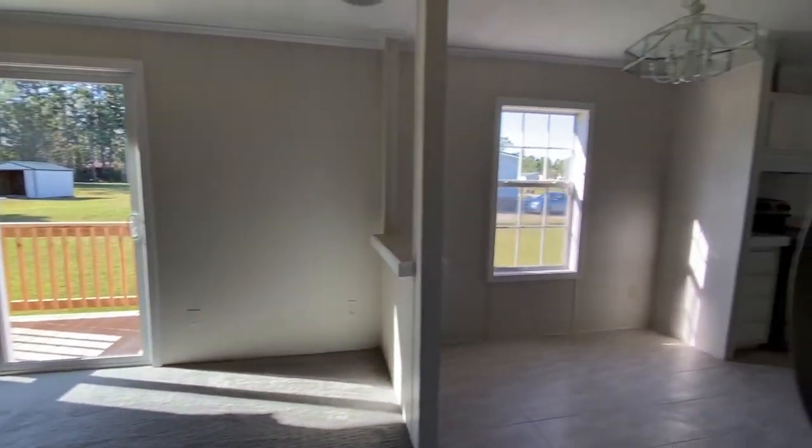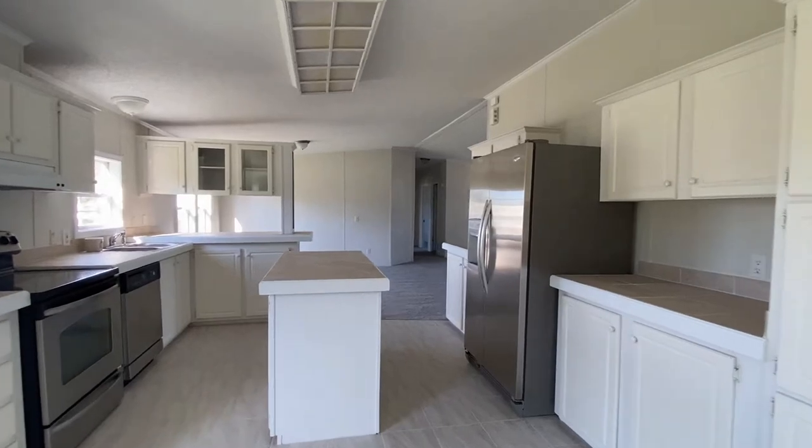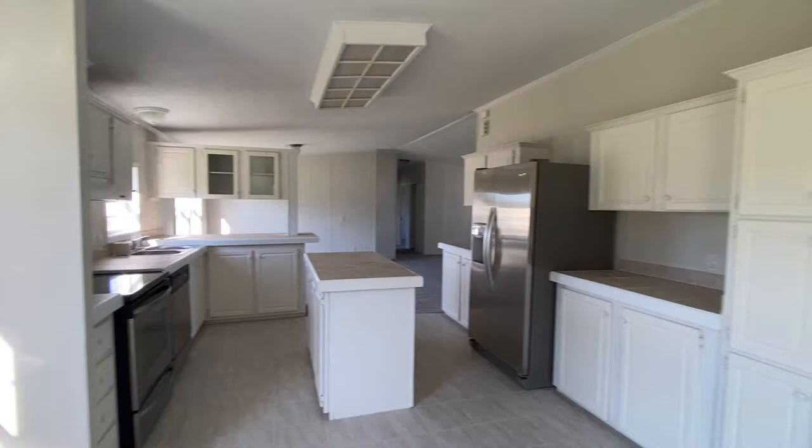There's a new door, some new lighting, new fixtures or fairly new fixtures, a big island, and a pantry.